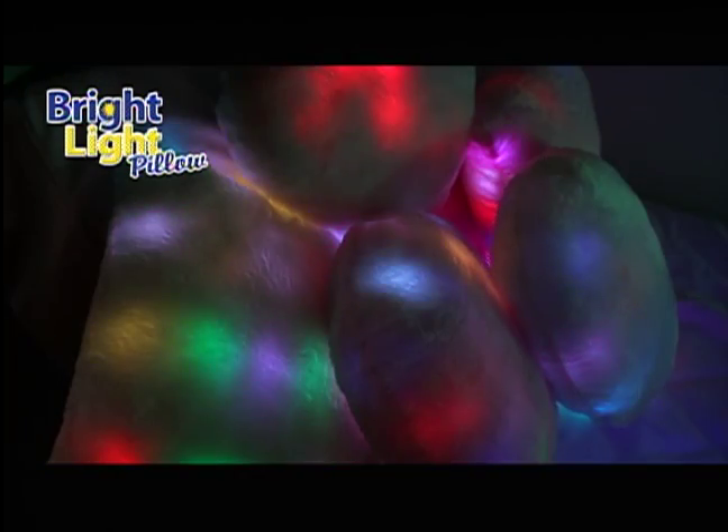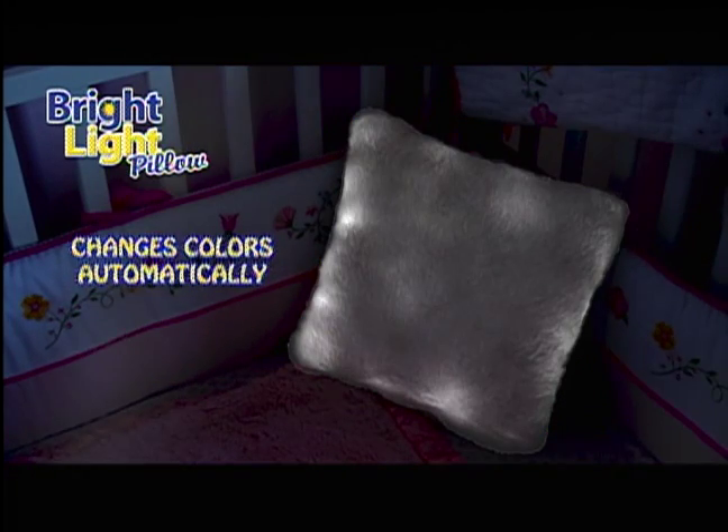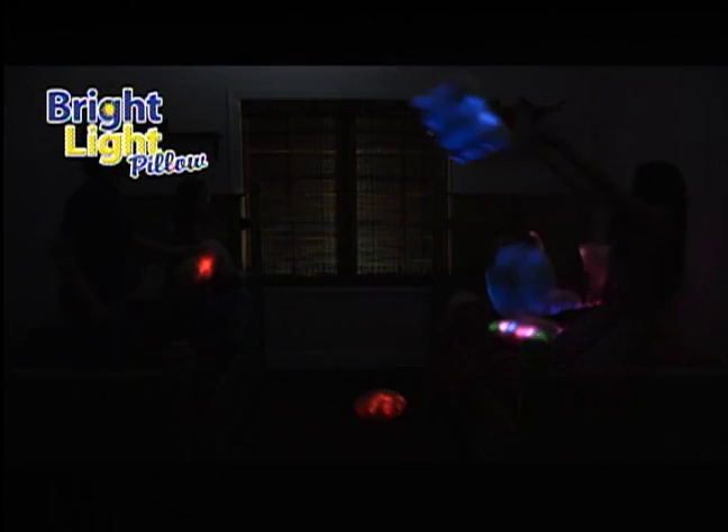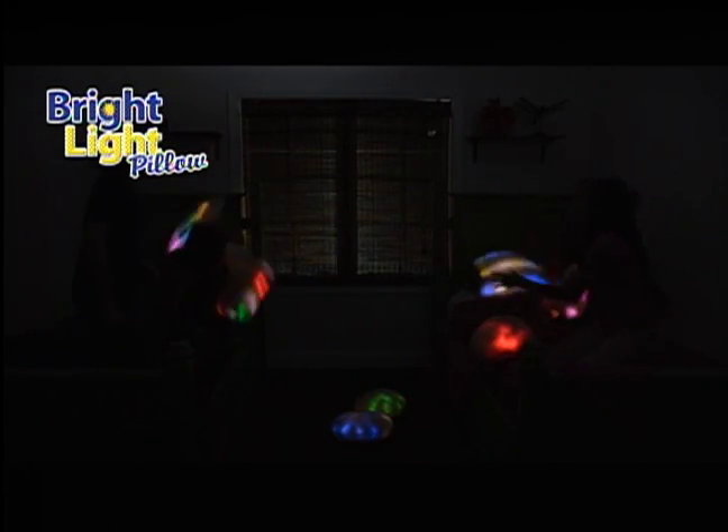Your Bright Light Pillow changes colors automatically — from red, blue, white, green, yellow — it's a light show in a pillow. And I bet you never had this much fun at night.